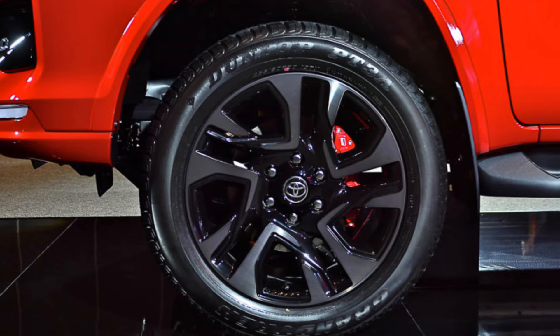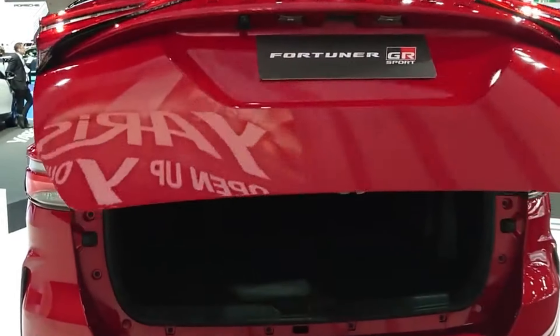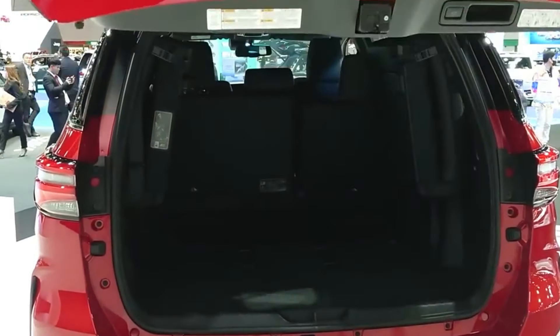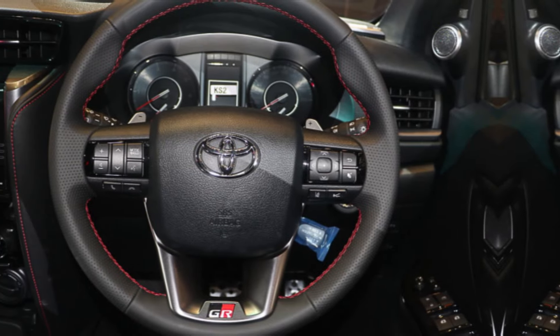The first thing you'll notice about the Fortuner GR Sport is its aggressive exterior styling. It's got a wider stance than the standard Fortuner, with larger fender flares and a more prominent grille. The GR Sport also gets unique 18-inch alloy wheels and a roof spoiler.